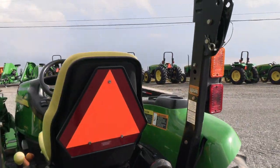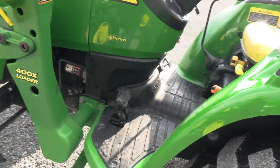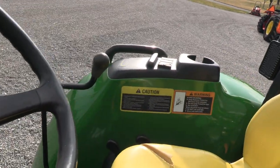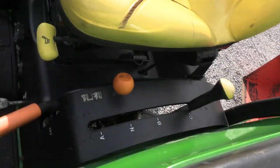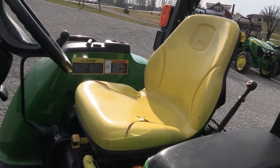It has a foldable rollover bar. The engine is prior to the Tier 4 emission standards, so it has none of the Tier 4 exhaust filters on it — it's a completely pre-emission tractor. It also has a tilt steering wheel, and the seat is a full suspension seat.